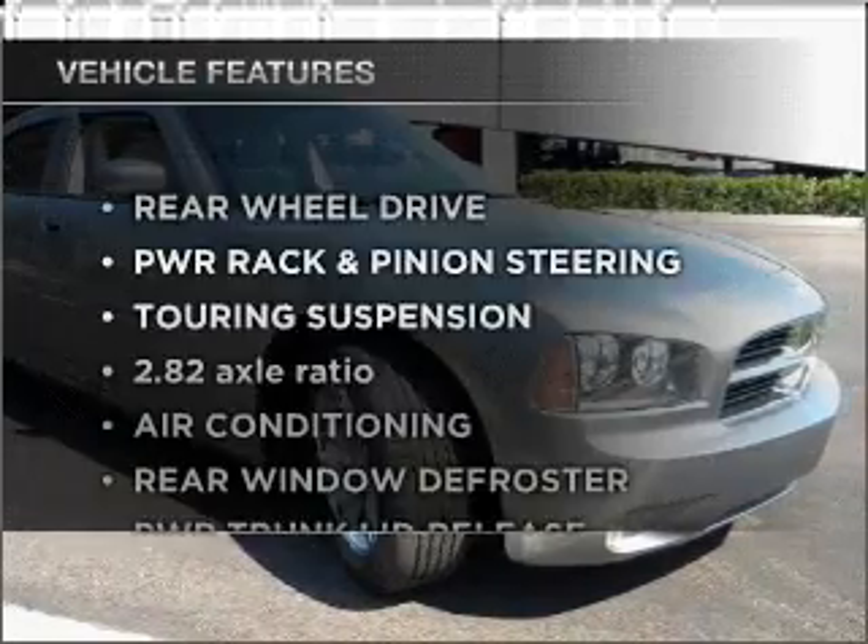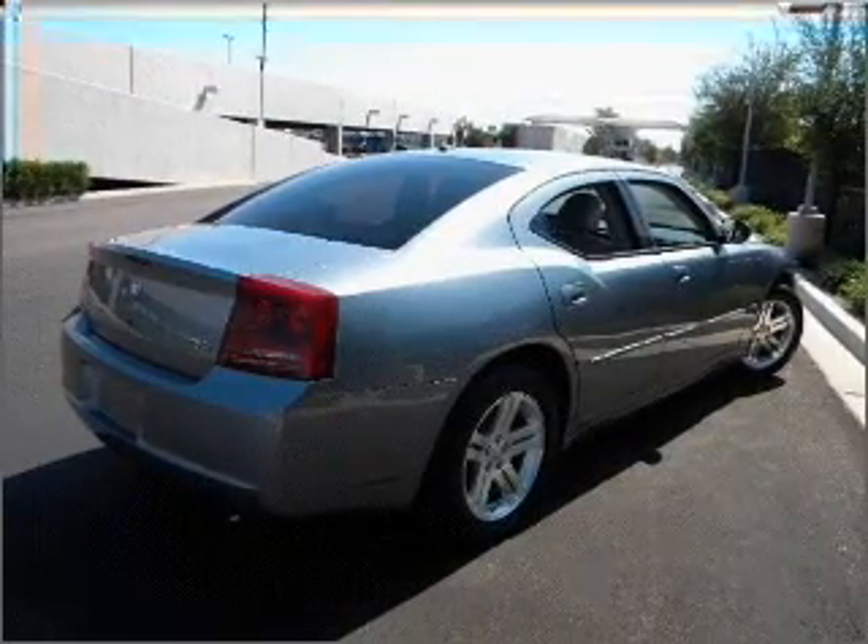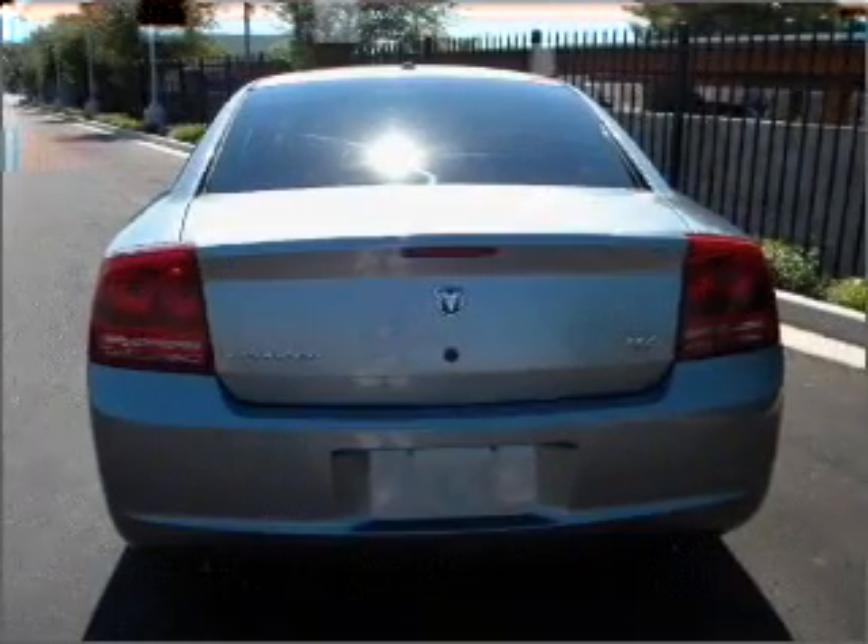Plus, enjoy these notable features that are included in this vehicle: air conditioning, power door locks, power windows, power steering, and cruise control.